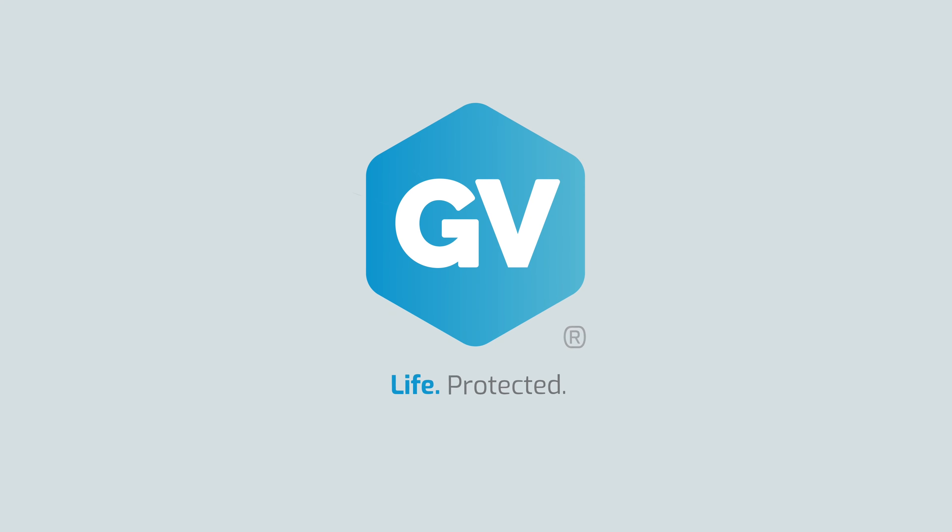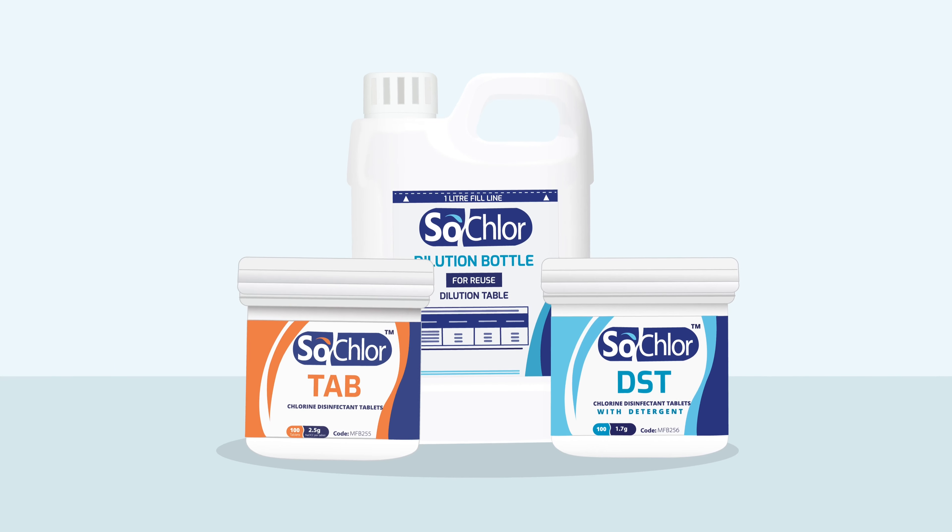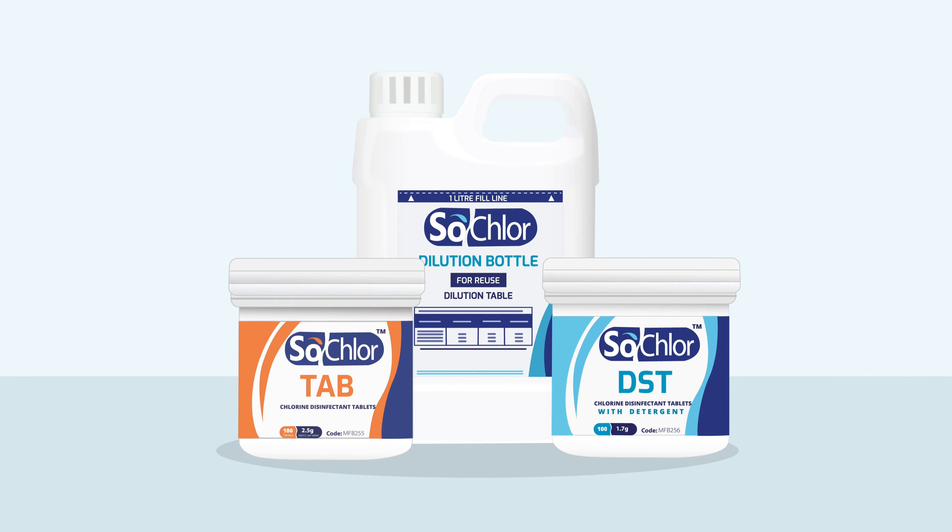GV, life protected. Used around the world, SoClaw is one of the most effective and versatile antimicrobial technologies for disinfection on the market today.